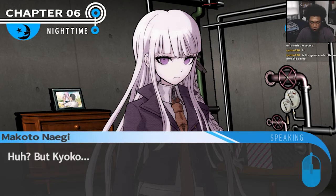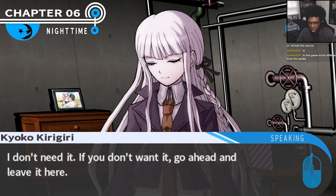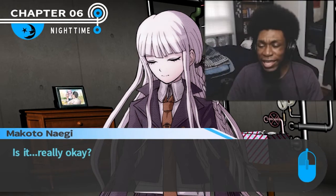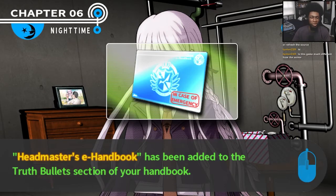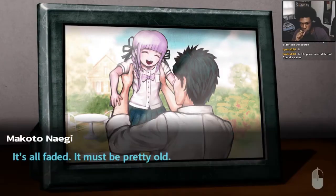Why don't you hold on to it? But Kyoko, I don't need it. If you don't want it, go ahead and leave it here. Then I guess I'll take it. She said it's okay — I understand you're wondering about how she feels, but take the thing, man. This picture — little Kyoko and her dad. Her pa. It's all faded; it must be pretty old.